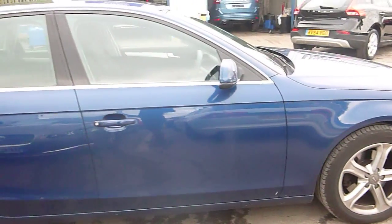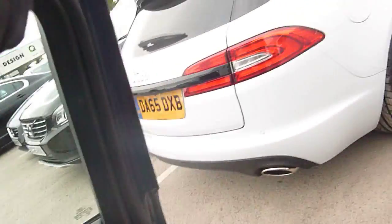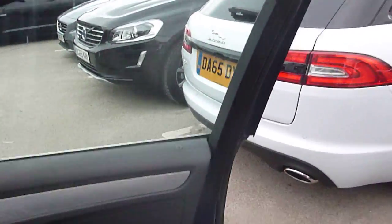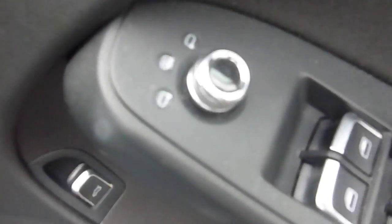Coming along the side of the car now, really nice shape, really nice colour paintwork — it's almost immaculate, only a few stone chips looking closely. Door in great condition. Electric windows in the front and the back, the dial to change the wing mirrors. Lock and unlock button there just by the handles. Button to unlock the boot just there.